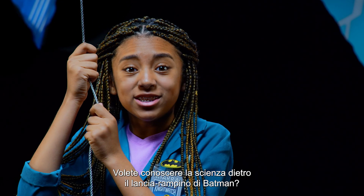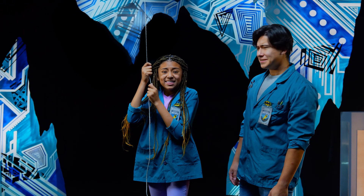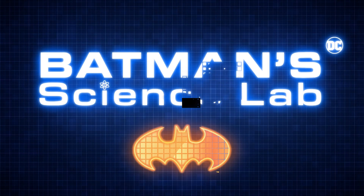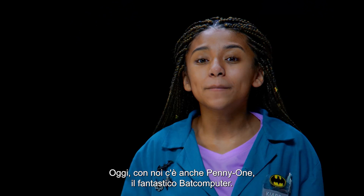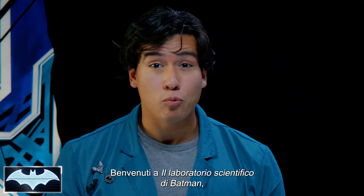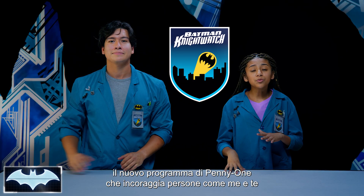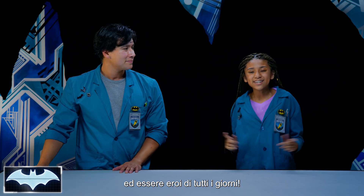Want to know the science behind how Batman uses his Grapnel Launcher? Howdy everybody, I'm Josh, and I'm Kiara. Today we also have the amazing Batcomputer, Penny One. Welcome to Batman Science Lab, where we test the science behind Batman's amazing crime-fighting technology. We've been learning about all of his tech as members of the Night Watch, Penny One's new program encouraging people like you and me from all around the world to practice honing our skills and be everyday heroes.